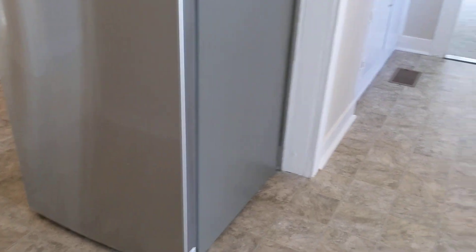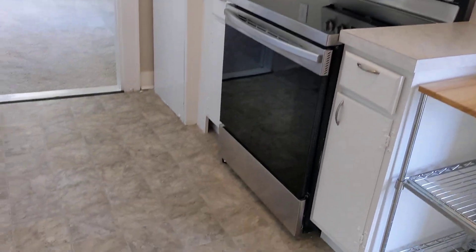Here is the kitchen. Stainless steel appliances. New refrigerator. New oven. New flooring.